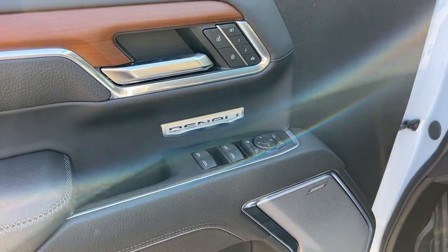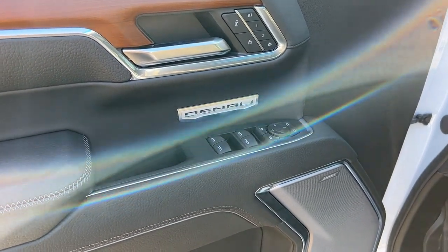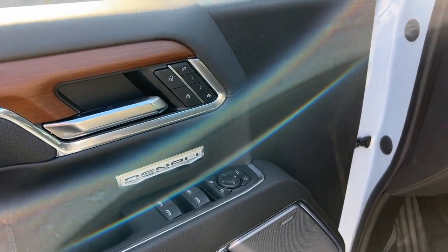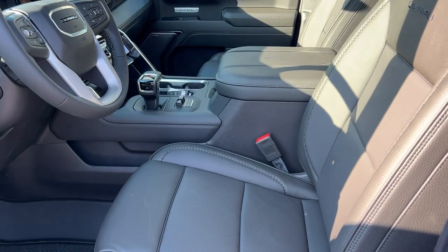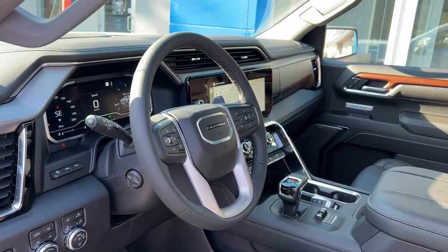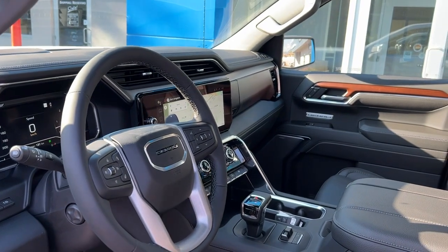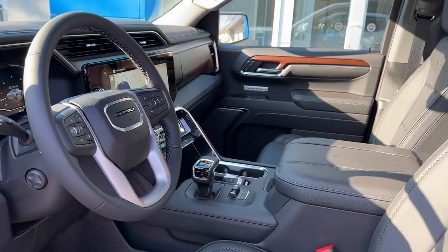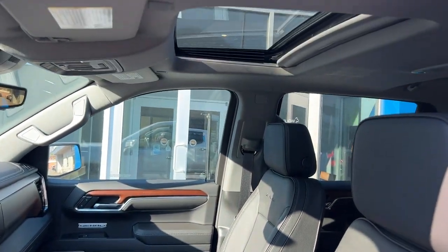Moving on to the interior: power windows and door locks, keyless entry, memory seats, a Bose sound system, heated front and ventilated seats with a heated steering wheel, front collision alert, lane keep assist, navigation, wireless Apple CarPlay and Android Auto, and a sunroof.